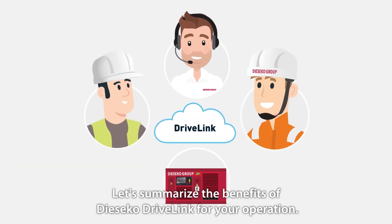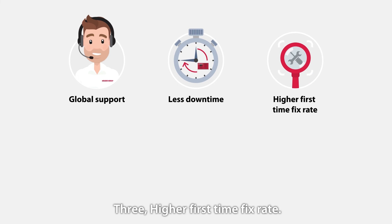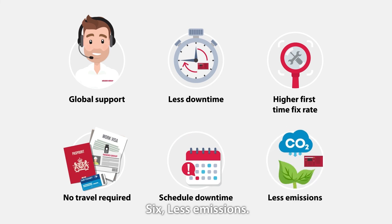Let's summarize the benefits of Deseco Drivelink for your operation. One, global support. Two, less downtime. Three, higher first-time fix rate. Four, no travel required. Five, schedule downtime. Six, less emissions.